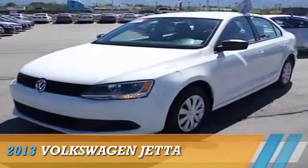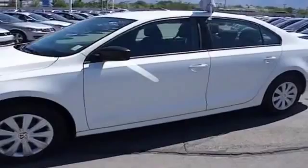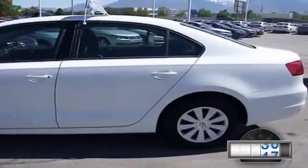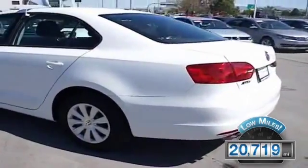Presenting the 2013 Volkswagen Jetta, powered by front-wheel drive, a two-liter, four-cylinder engine, and an automatic transmission. With fewer than 25,000 miles, this vehicle has a long road ahead.